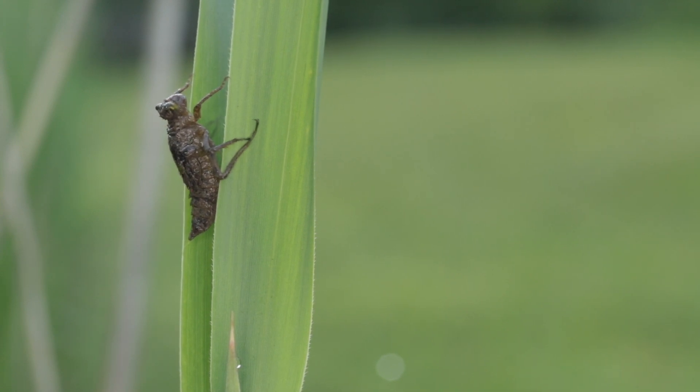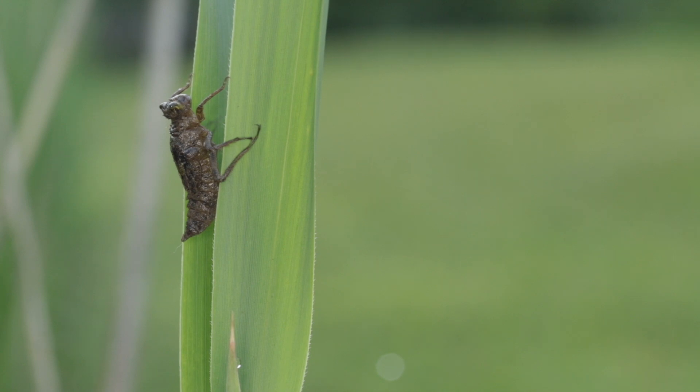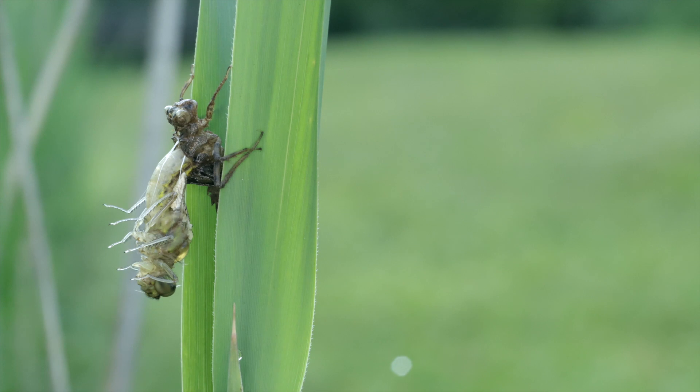Now fasten your seat belts. The process you're about to see took about three hours in real life, but you're going to see it in less than one minute. The back of the naiad skin splits open, and out comes the dragonfly.